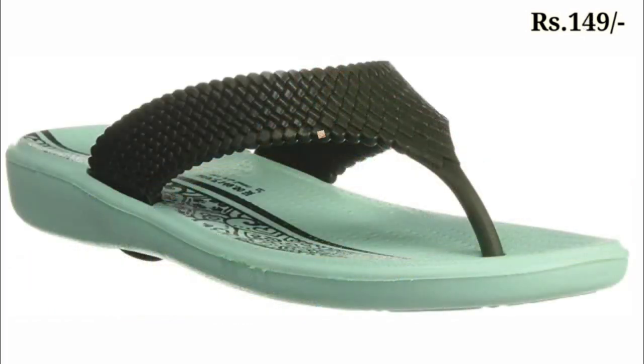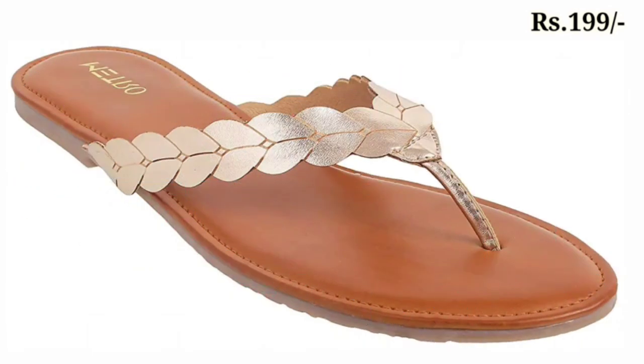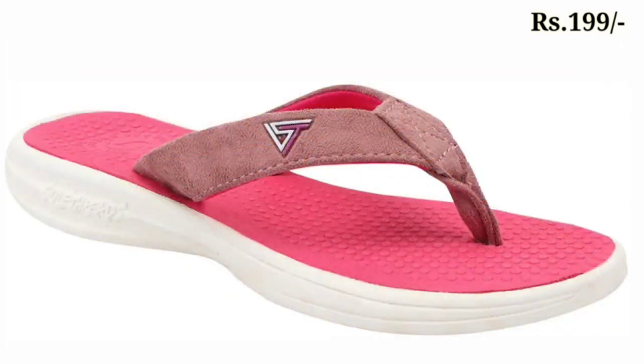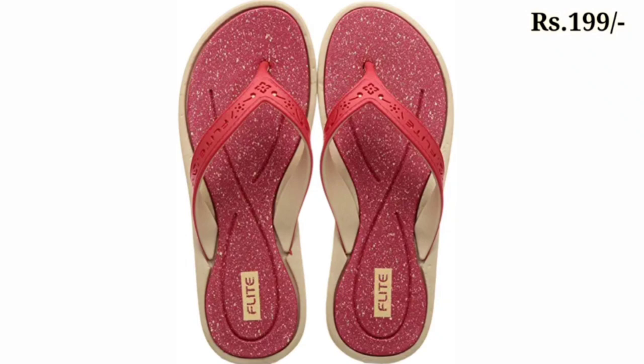As well as casual slippers — you can easily wear these footwears for a long time in a day, like seven to eight hours, without having any problem. So let's move on to how to purchase the footwear.